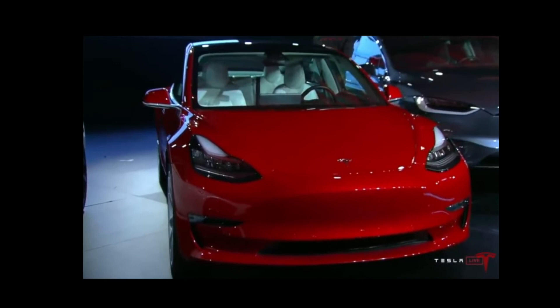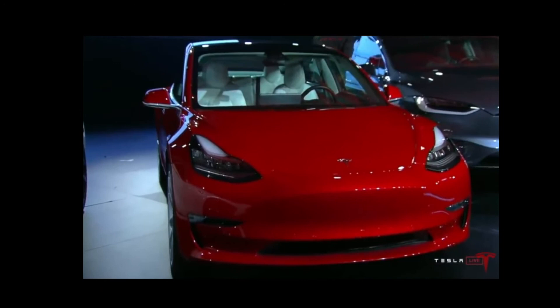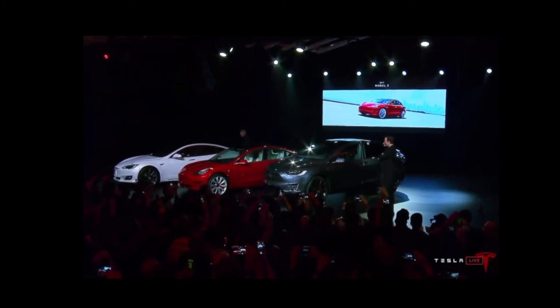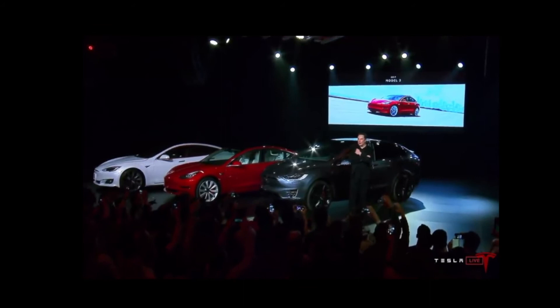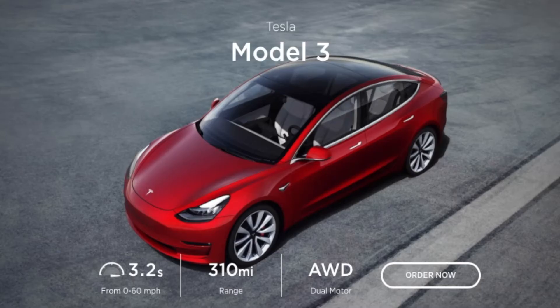Model 3 was really built around the idea of somebody who aspired to get a Model S but just couldn't financially. We wanted to create that product for them as well. In a way, there are a lot of S cues to it, but it's still aero efficient — very much the muscle mass kind of idea.